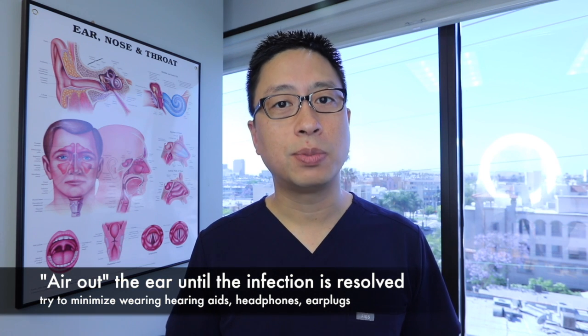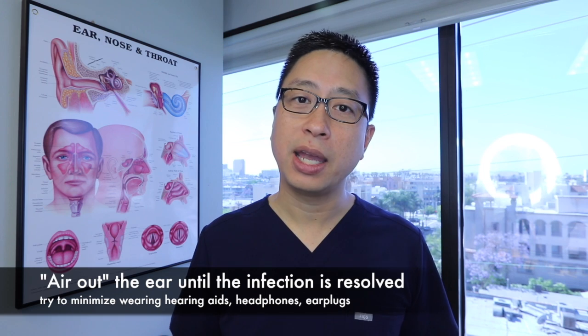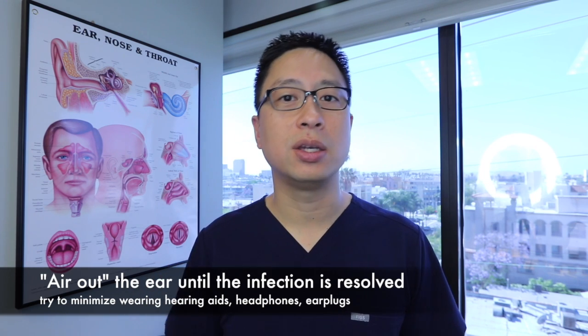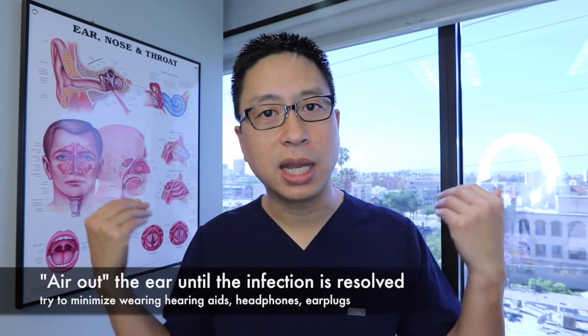During or shortly after an infection, it's important to let the ear air out. If you're wearing hearing aids that are constantly blocking your ear, you want to leave them out as much as possible so the ear can air dry. Once the skin is completely recovered, you can go back to your normal activities. If you have any additional questions, please leave them in the comments below.